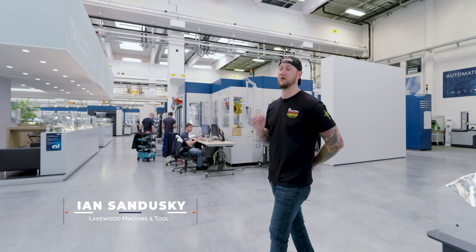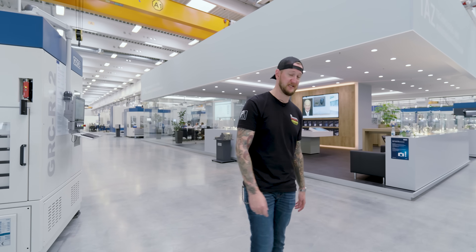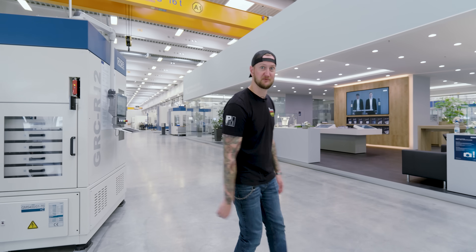We are here to check out some of the craziest machines you've ever seen. We're going to be checking out five-axis machines, horizontal mills, dual spindle machines, and some of the craziest and largest automation you've ever seen. Come on, let's check this one out.